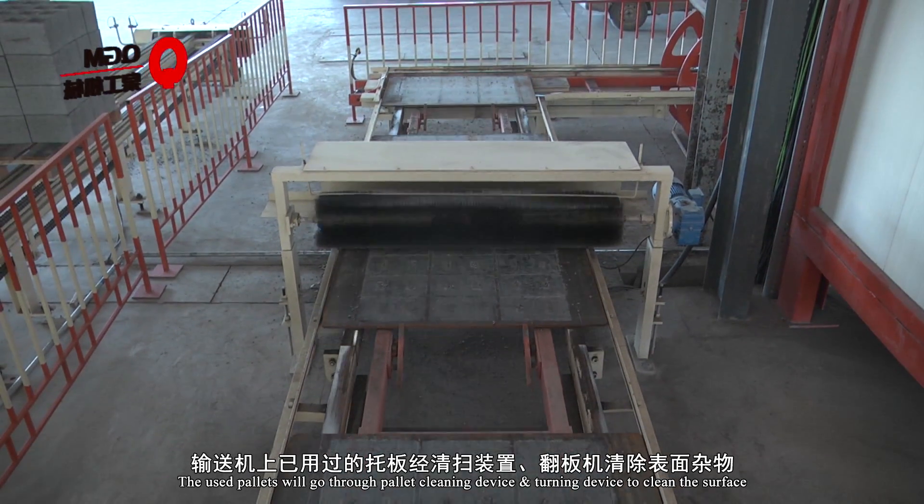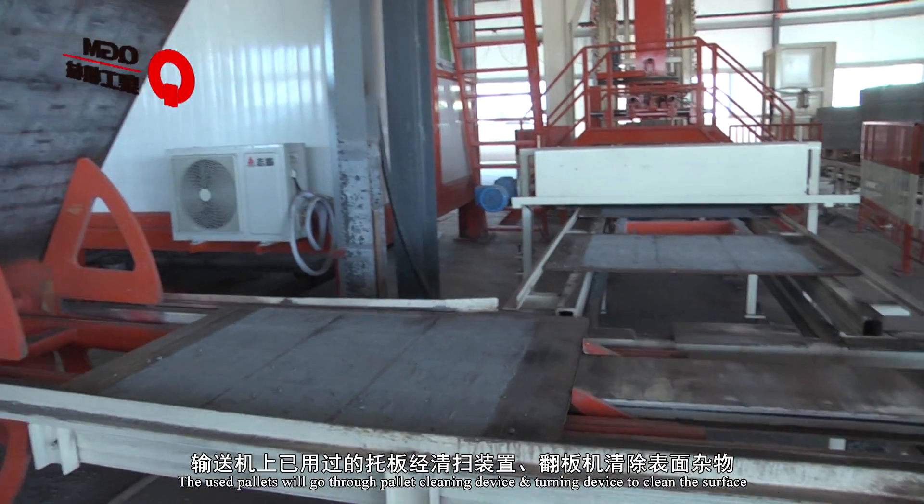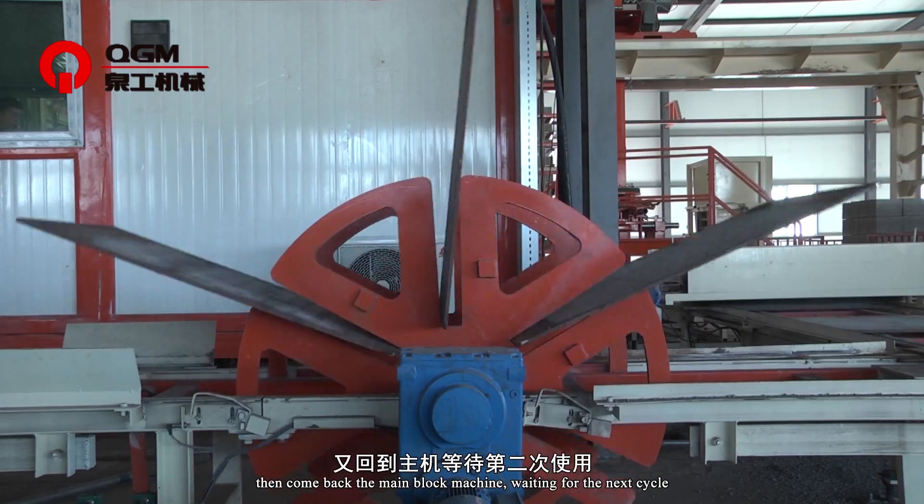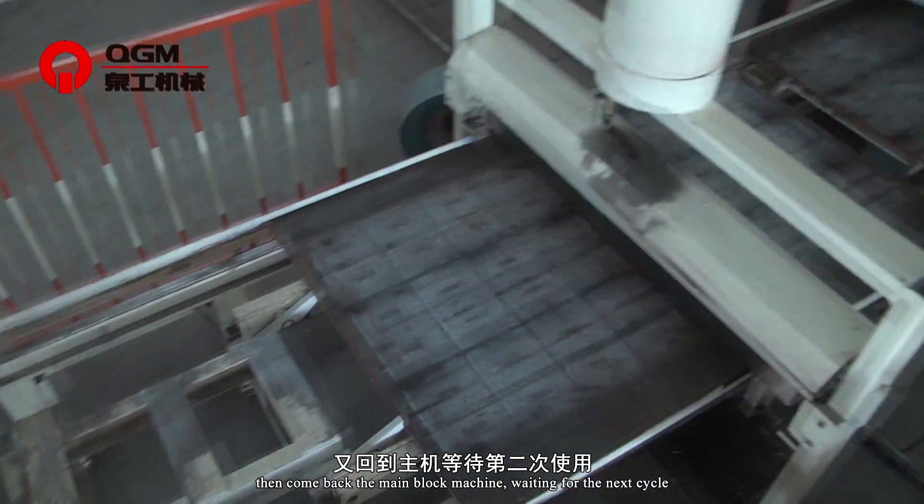The used pallets go through a pallet cleaning device and chaining device to clean the surface, then return to the main block machine, waiting for the next cycle.